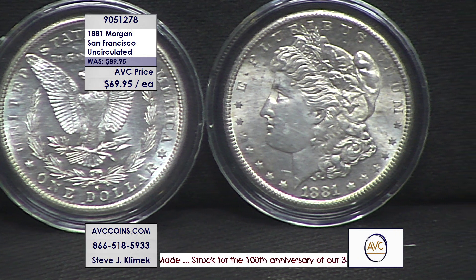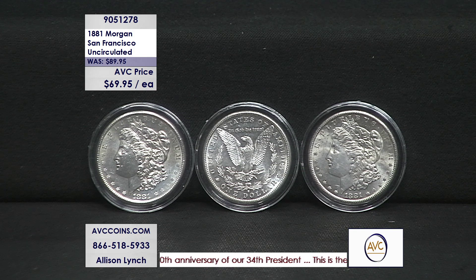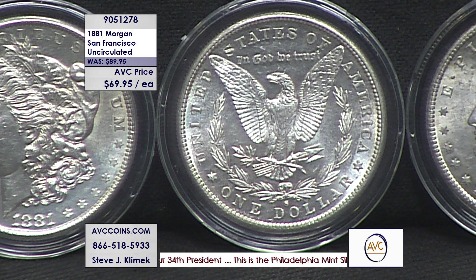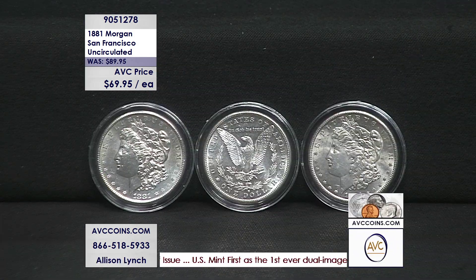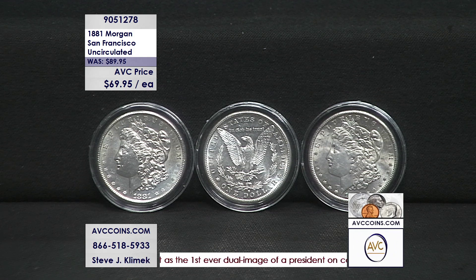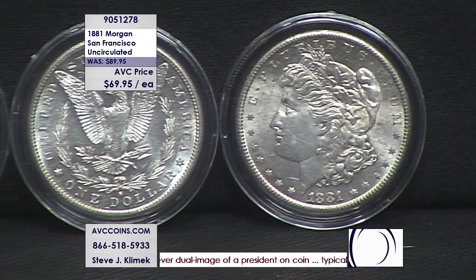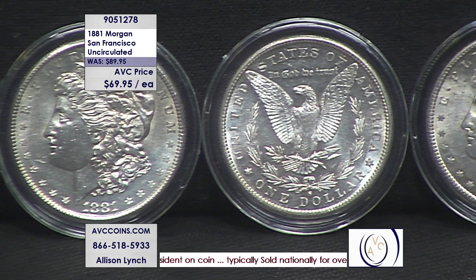We're at $69.95 tonight. Our competitors are at $154 for this same exact coin — brilliant uncirculated 81-S. The item number is 905-1278. If you're joining us online, that's avccoins.com; just enter that item number in the search bar and it brings you right to this product page. There are no limits tonight, so stock up on silver. This is 140 years old — the original Morgan dollar.